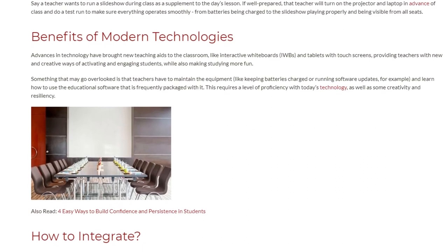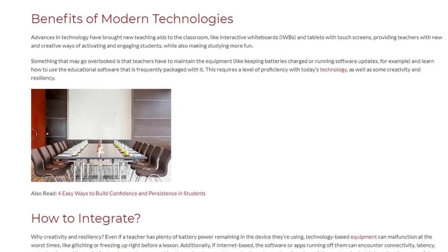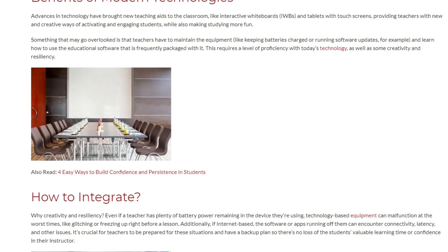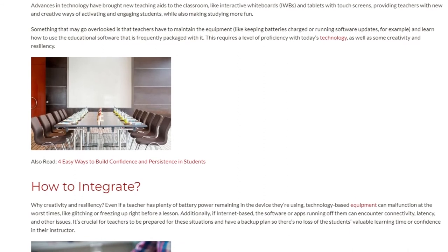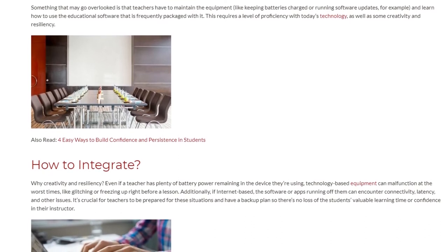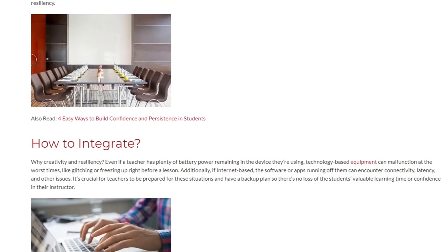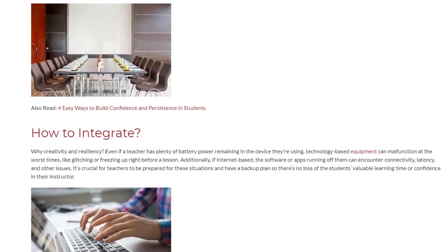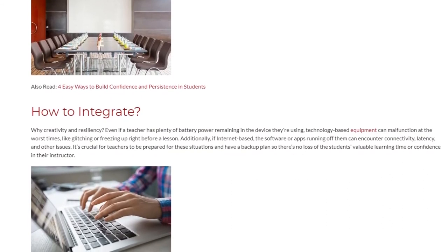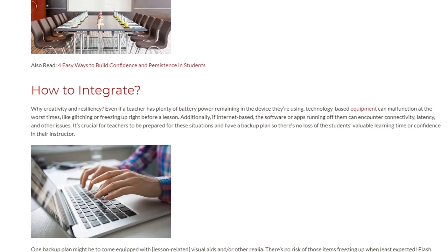This requires a level of proficiency with today's technology, as well as some creativity and resiliency. Even if a teacher has plenty of battery power remaining, technology-based equipment can malfunction at the worst times, like glitching or freezing up right before a lesson. Additionally, if internet-based, the software or apps can encounter connectivity, latency, and other issues. It's crucial for teachers to be prepared for these situations and have a backup plan so there's no loss of students' valuable learning time or confidence in their instructor.